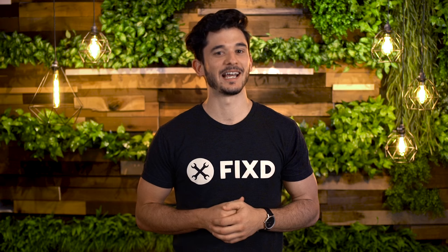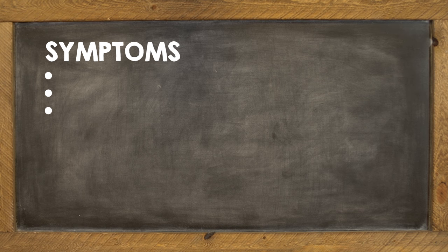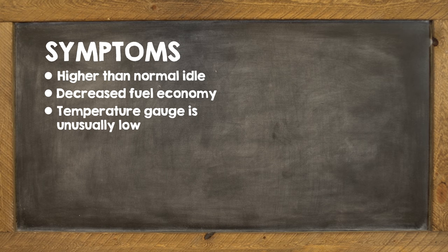This usually comes down to a faulty thermostat or temperature sensor. But here are some other symptoms to watch for: a higher than normal idle, decreased fuel economy, and a temperature gauge that reads unusually low.